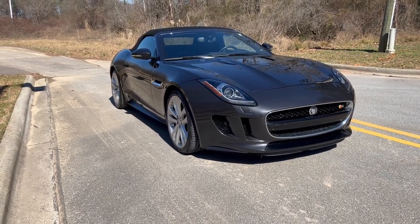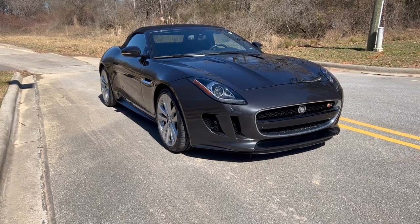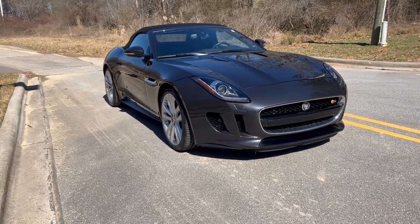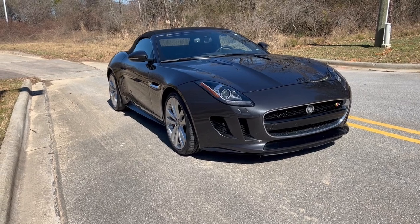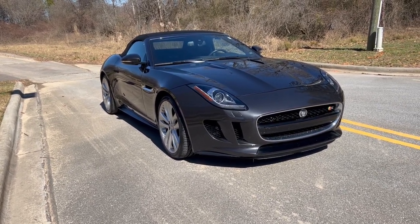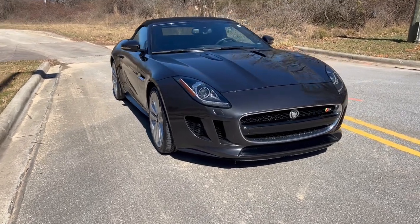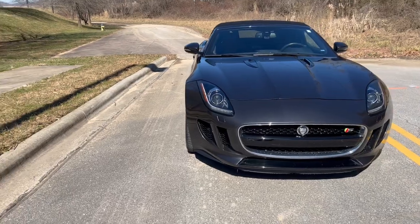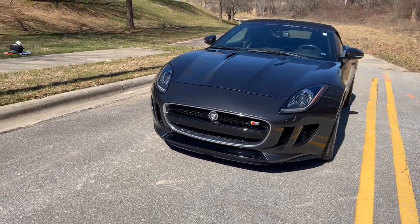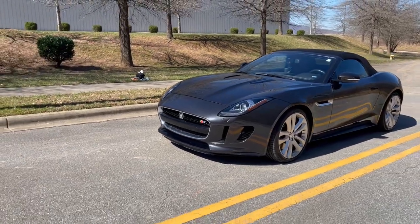I want to thank you for joining us today. We're looking at an absolutely beautiful car here. When you think the word Jaguar, you automatically think of something that's going to be pretty special. This is a 2014 Jaguar F-Type. What makes this one extra special is it's a V8 and it's an S model. So we'll walk around this and just take a look at the outside of it.